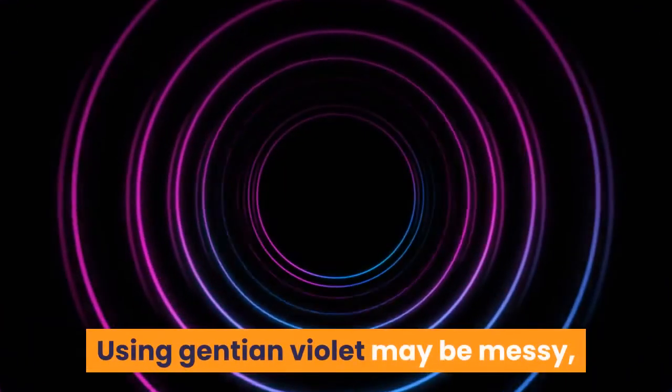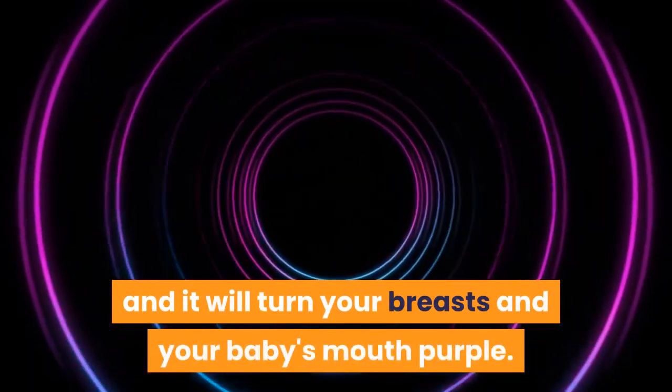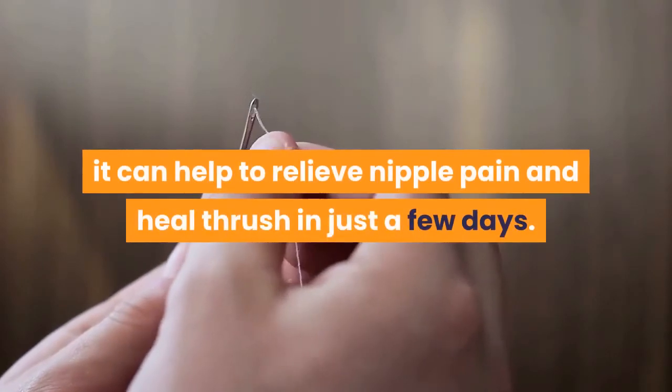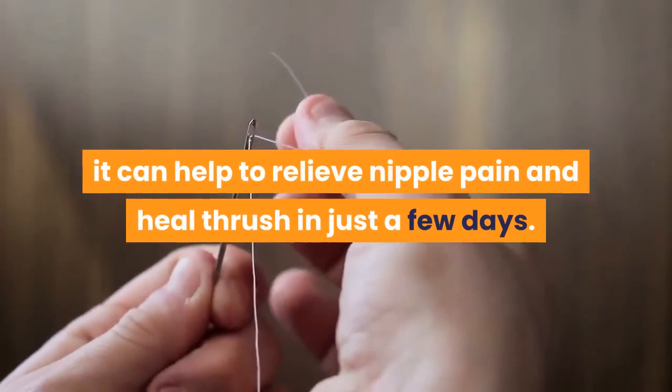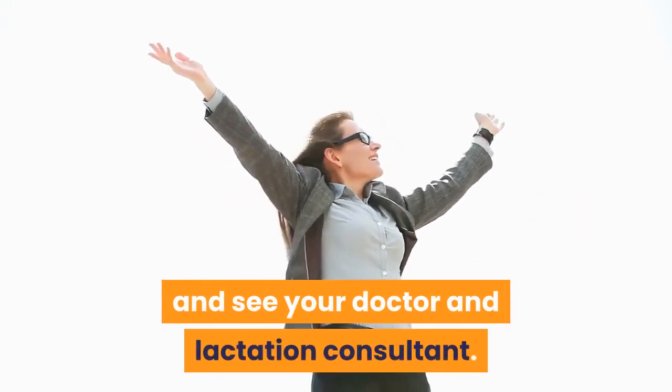Using Gentian Violet may be messy, and it will turn your breasts and your baby's mouth purple. But when it's used with APNO, it can help to relieve nipple pain and heal thrush in just a few days. If you don't feel better in a week, stop using Gentian Violet and see your doctor and lactation consultant.